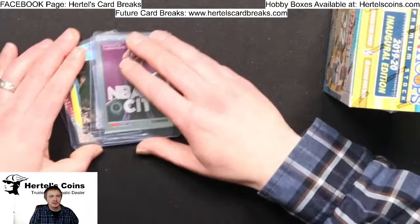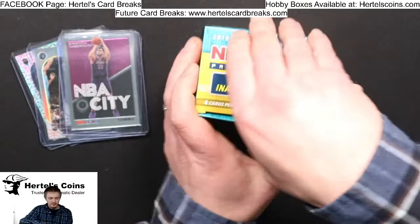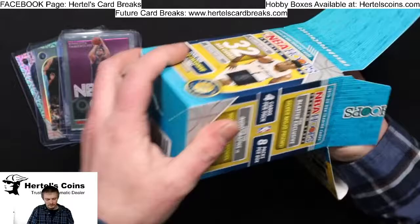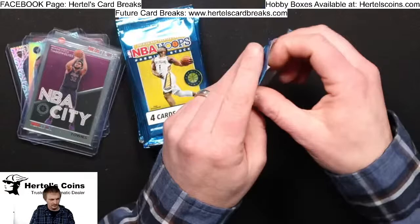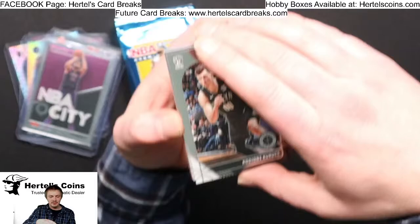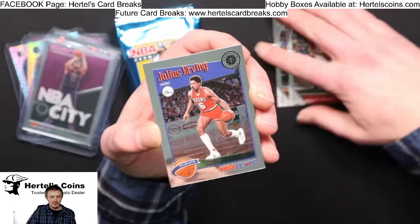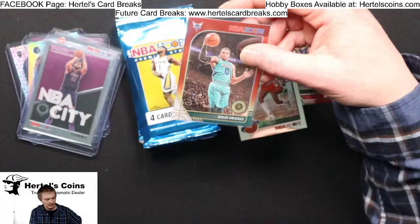That's it from our first Blaster — let's go to the second one. Clorox from the Nets, Leonard from the Clippers, Julius Irving Tribute, and a Red, White, and Blue Miles Bridges from the Hornets.